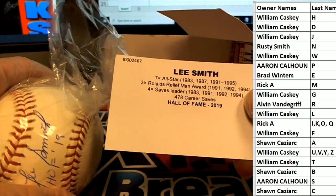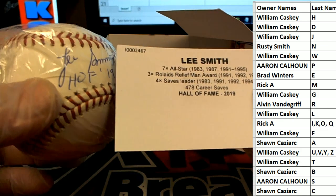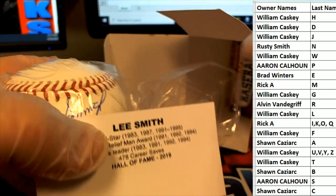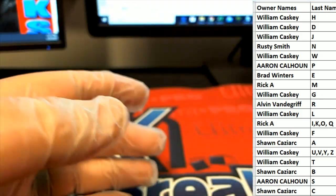He had his stride in the 90s, boy. Very nice. Letter S — that is Aaron C., all right. That's hot. Lee Smith autographed baseball, rightfully in the Hall of Fame as he should be.